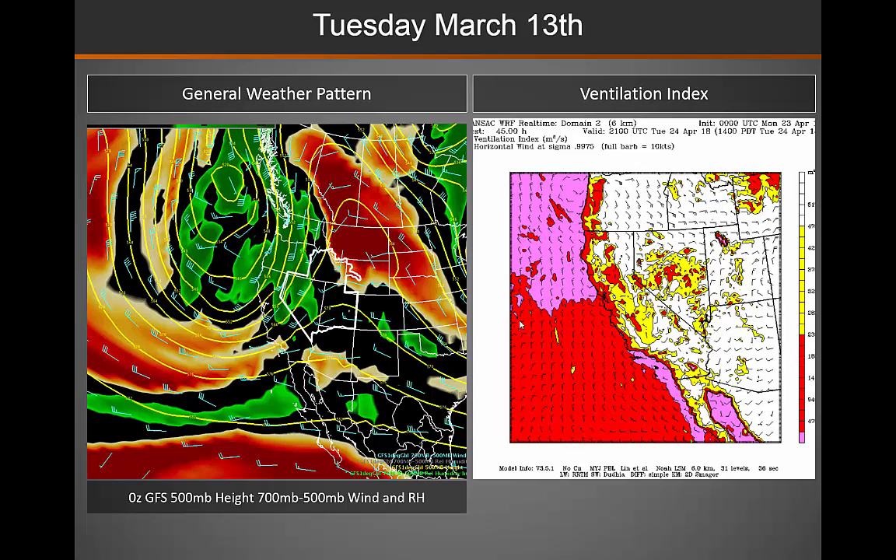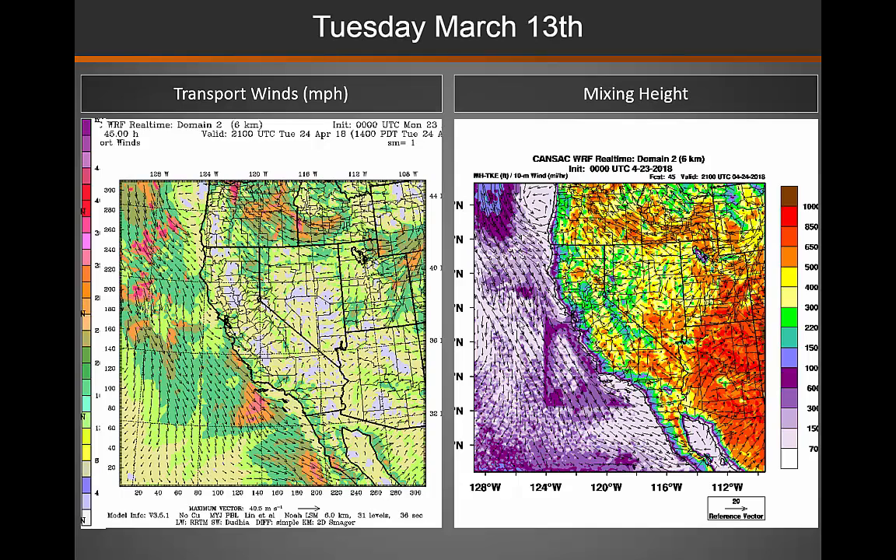As we move into Tuesday, pretty much the same picture with high pressure building. We have that lower ventilation index across portions of Nevada and Utah. You can see some increased winds across southwestern Idaho, but for the most part, transport winds will be quite light, which is why we have that lower ventilation index.